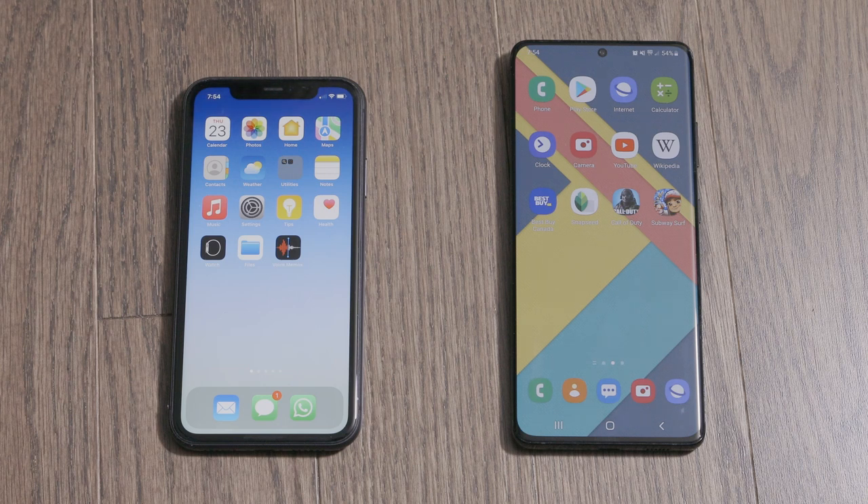Hey, how's it going everybody? Welcome to Tech Mobile More. Today we're doing another speed test. This time we have the Galaxy S21 Ultra versus the iPhone 11. The iPhone 11 is rocking Apple's A13 Bionic chip coupled with 4GB of RAM. The S21 Ultra is actually the Snapdragon version, with the Snapdragon 888 processor and 12GB of RAM.